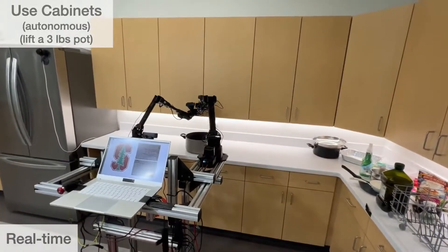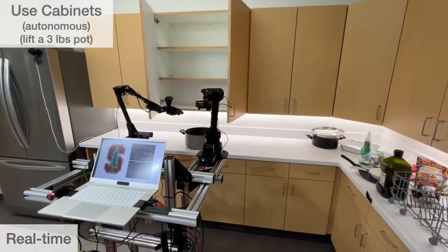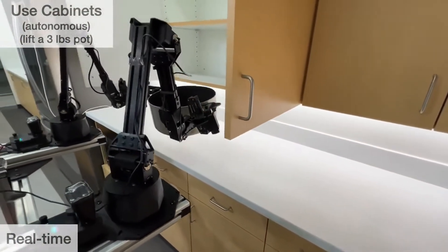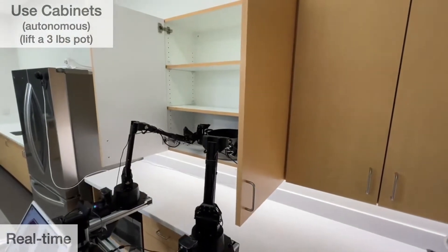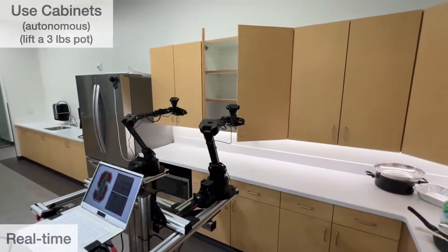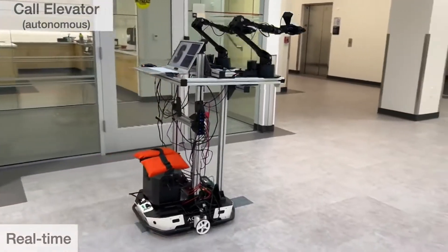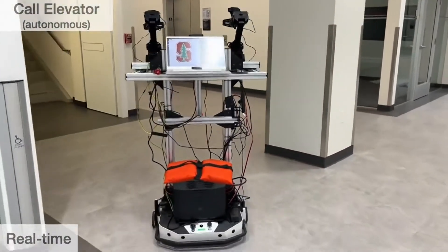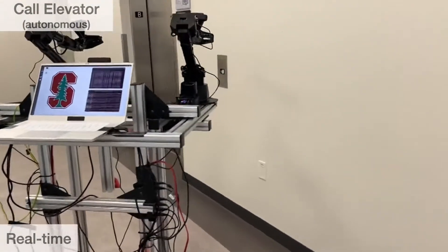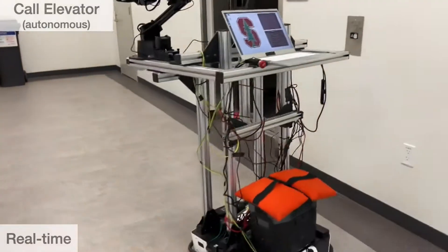The development of Mobile Aloha marks a significant stride in robotics, particularly in robotic manipulation and imitation learning. The system's ability to perform complex real-world tasks with high success rates and its cost-effective design pave the way for broader applications of robotics in everyday life. Looking forward, the research opens several avenues for future exploration, including application in diverse settings such as healthcare, domestic assistance, and industrial environments. The system's learning framework could be further explored to enhance adaptability and efficiency, enabling it to tackle an even wider range of tasks.